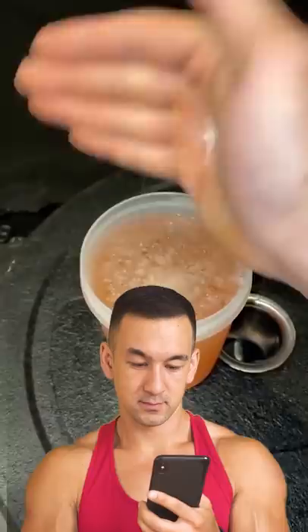So basically after that whole mess of supplements, the only useful pre-workout ingredients here are the caffeine and maybe that little bit of extra salt.